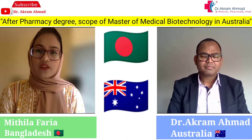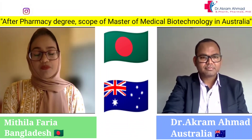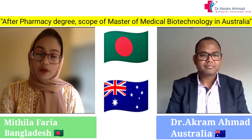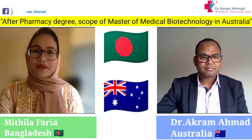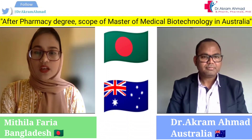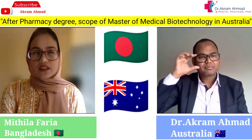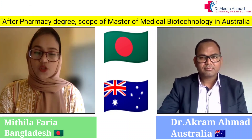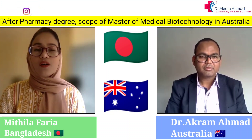After completing my bachelor of pharmacy, I started my career as a product executive at one of the top pharmaceutical companies in Bangladesh. At the same time, I continued my M.Pharm in pharmaceutical chemistry, which was thesis-based, requiring a lot of laboratory research work. Through that research experience, I found myself much more interested in laboratory and research work than any other type of pharmacy activity.